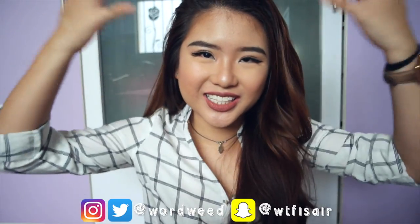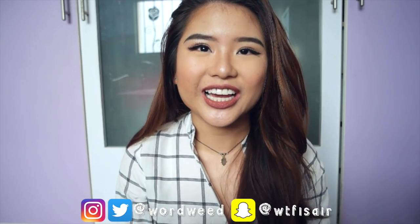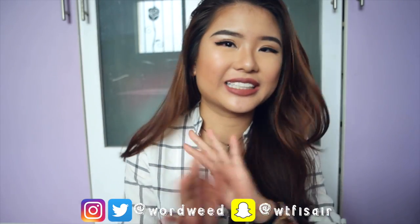Hi guys! I'm back again with a new video! This is the look that we're doing today. It's not a tutorial. I did not go into this thinking that I was going to teach you guys anything.